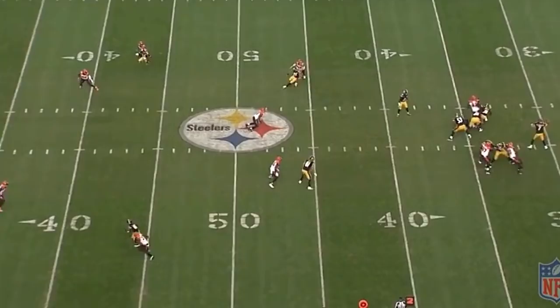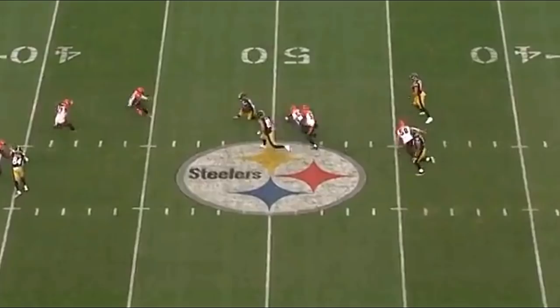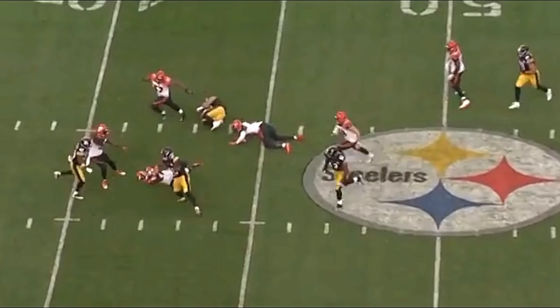Bell catches the pass at the 41-yard line and jukes past the Mike linebacker. He now has a first down, but instead of getting tackled, number 89 boxes out the weak side linebacker. After that, number 55 takes a poor angle and number 43 gets blasted out of the play.